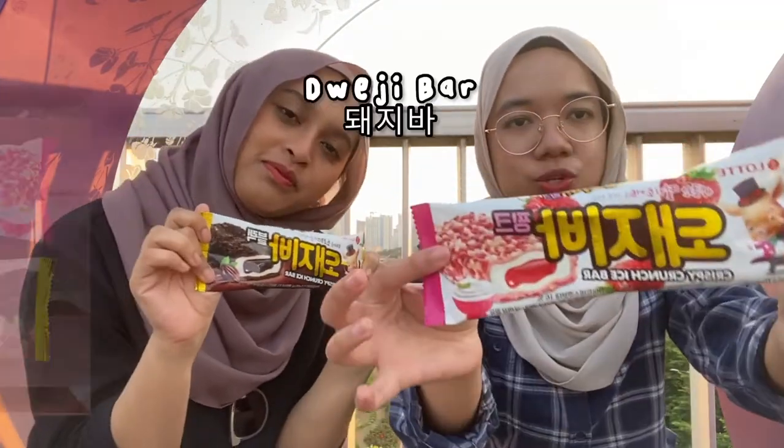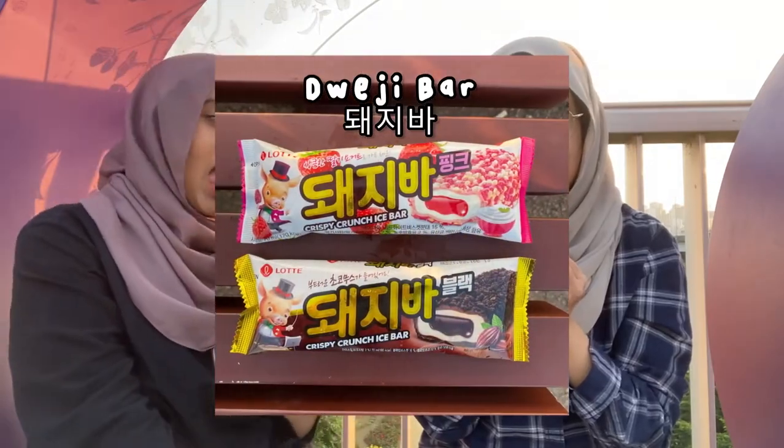The next ice cream we're gonna be trying is the dweeji bar. Mmm, this is really good! I would give this dweeji bar a solid 4.5 — oh no, it's falling off the stick! Yeah, a solid 4.5. What about you? I'm giving this a 5 out of 5 — best one yet, really good.